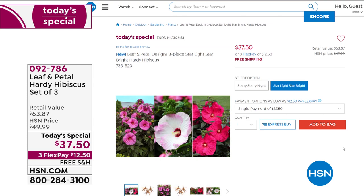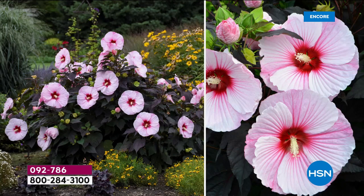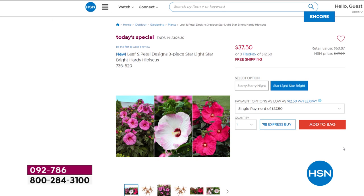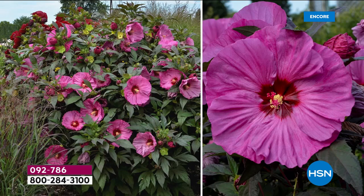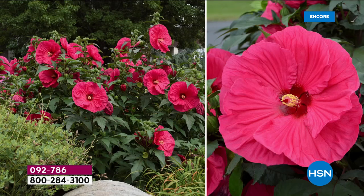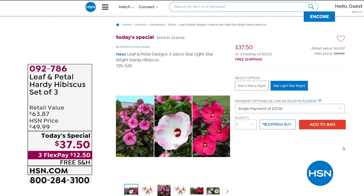Now, if you missed it, our Today's Special has 2,600 spoken for. So here are your choices. You can choose the Starry Night — that's the one with those deep wine-colored leaves that comes with the Evening Rose, Perfect Storm, which is this white and hot magenta, and then the Midnight Marvel. Those are the most limited. We also have the Star Bright — you're getting three different colors there: Berry Awesome, that pretty purpley-pink; Ballet Slippers, that light delicate white with pink; and Summer in Paradise. The Star Bright has bright green leaves. The Starry Starry Night has deep, dark leaves — very rare to find.